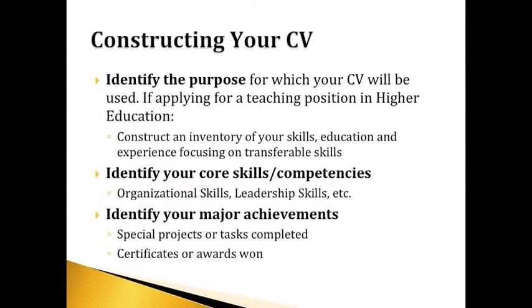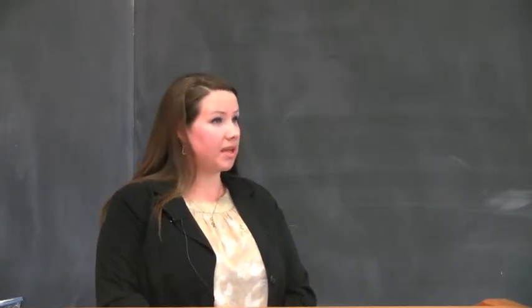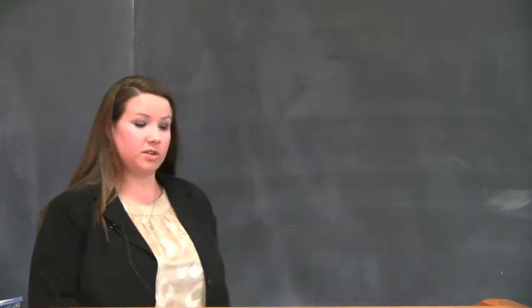When constructing your CV, identify its purpose — how will it be used? Focus on your skills, education, and experience, and really emphasize those transferable skills. I see this a lot with athletes in doctoral programs who want to highlight skills they've learned as athletes to take into the workforce. Identify your core skills and competencies — organizational skills and leadership skills, for example. Also identify your major achievements: your projects, tasks, research, and publications. All of that needs to go on your CV.